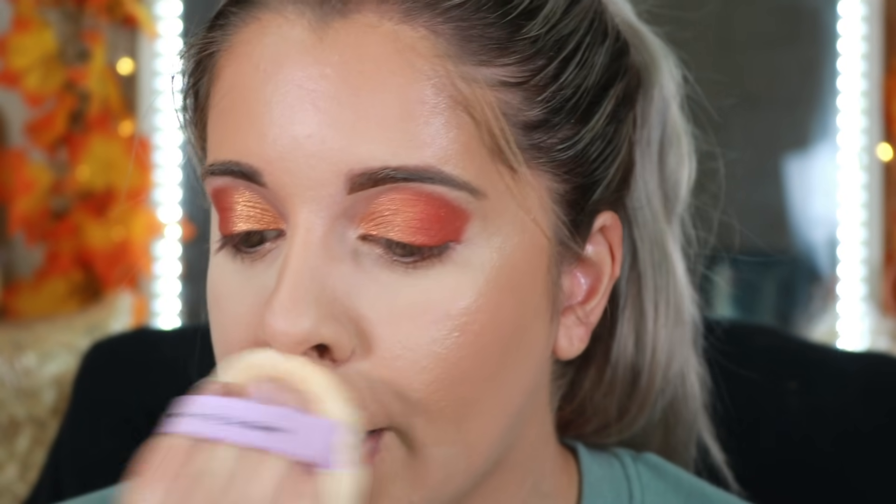Next we picked up the Dermablend setting powder. I actually used this at a UCF game the other day and thought it did a pretty good job containing the oil. I'm going to take a fluffy brush and set the face with it. Oh my god — you can see a streak, you can see where I put the bronzer, clear as day.